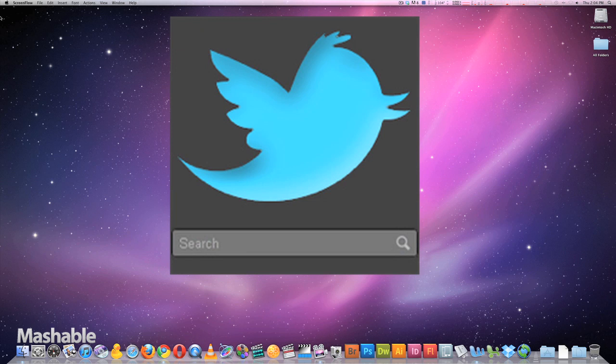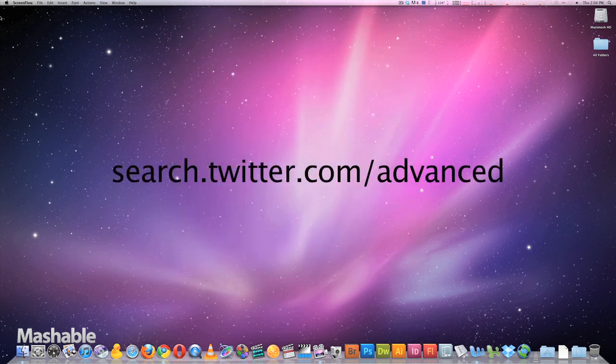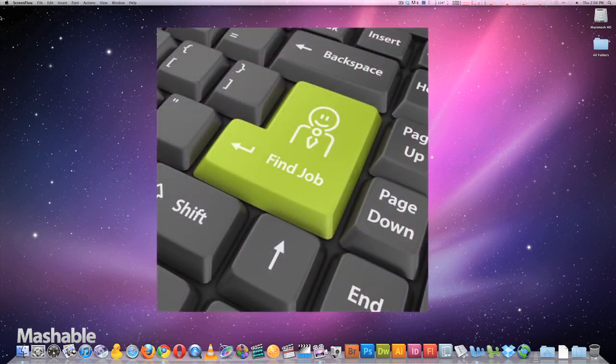Let's begin by going to the site at search.twitter.com/advanced. We can start looking for jobs in any industry just by using hashtags.